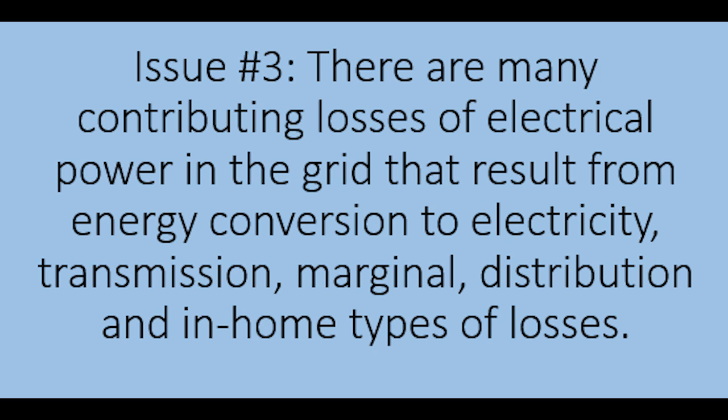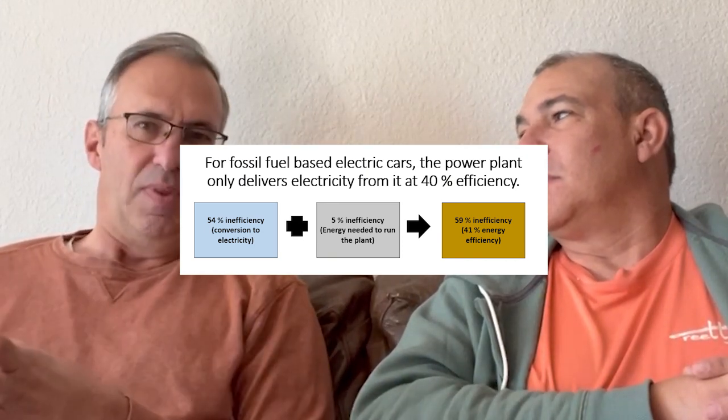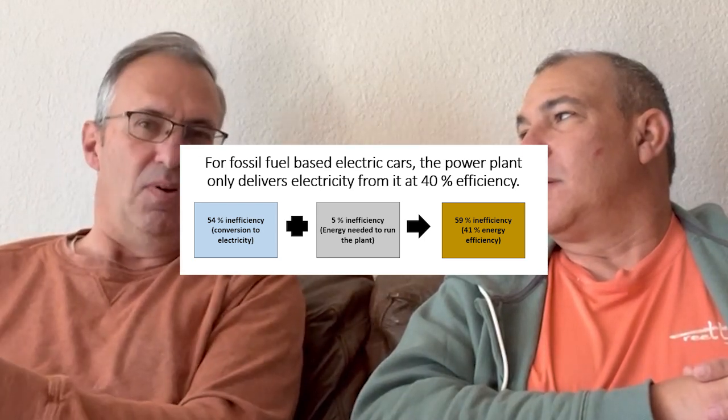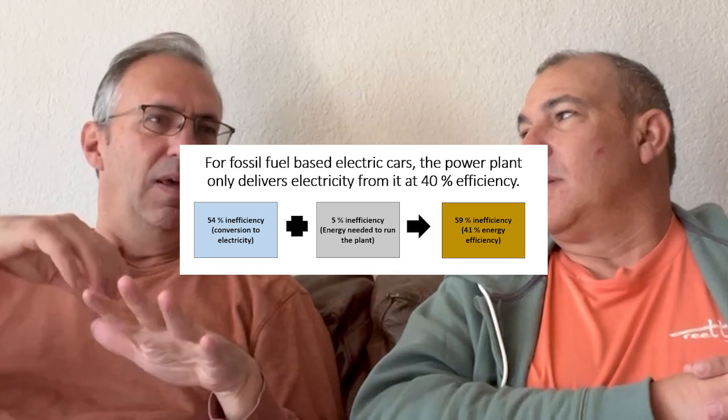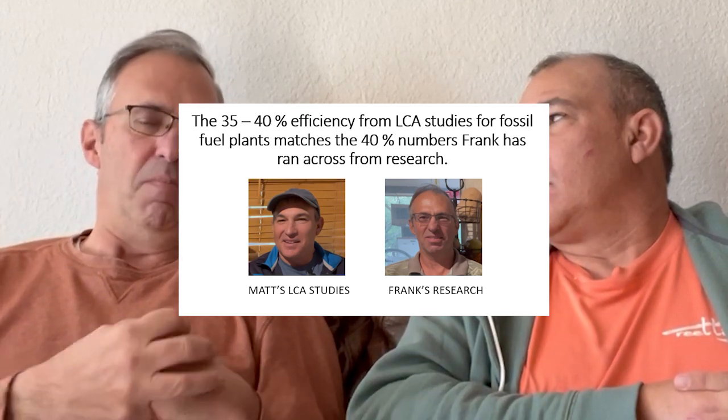Issue number three: there are many contributing losses of electrical power in the grid resulting from energy conversion to electricity, transmission, marginal distribution, and at-home losses. You thought about 60 percent inefficiencies in the grid. In a big power plant — say natural gas — a large generator produces electricity that is 54 percent efficient, so almost half is consumed just converting the fossil fuel into electricity. Then another five percent is consumed by the power plant itself to run — that's where the 60 percent figure comes from.